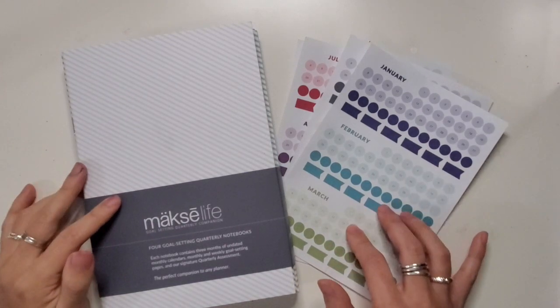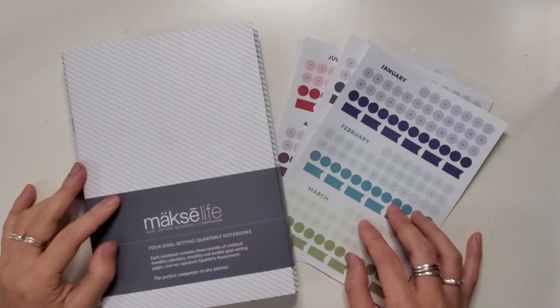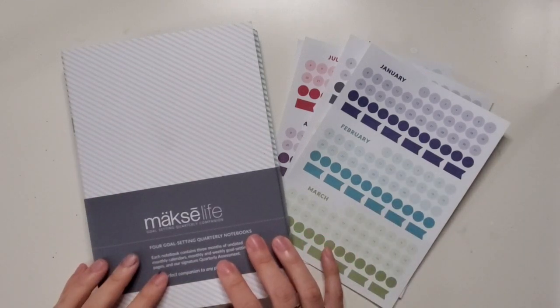I got the Moxie Life Planner last year, and I really loved the way that Sierra approaches goal setting. It was really intentional, it helped me clarify some things, but I already had a planner system that I liked. The setup is really great.